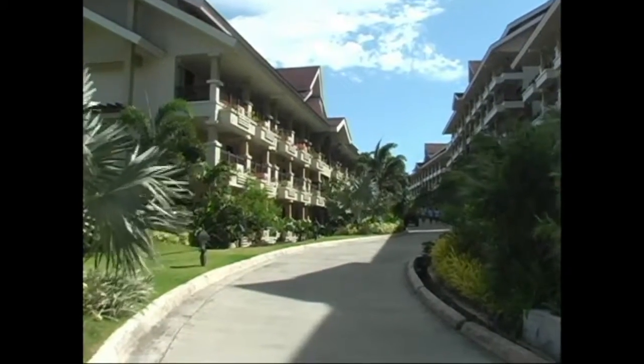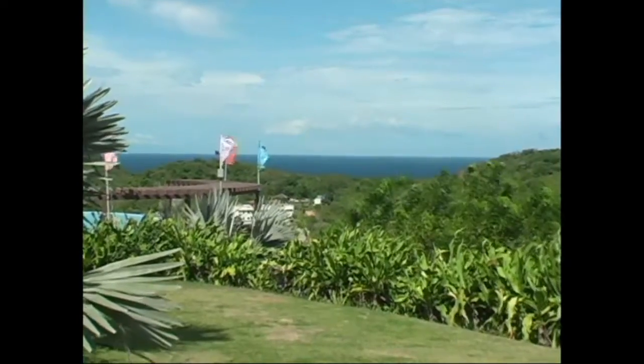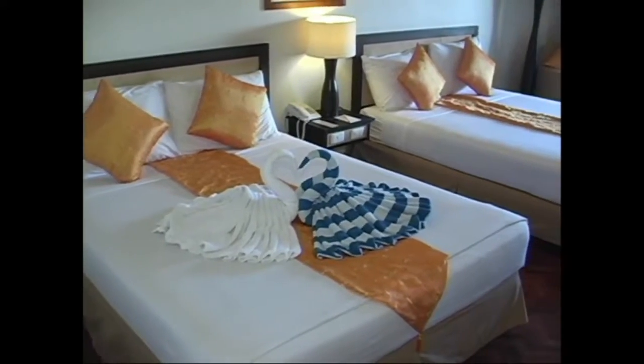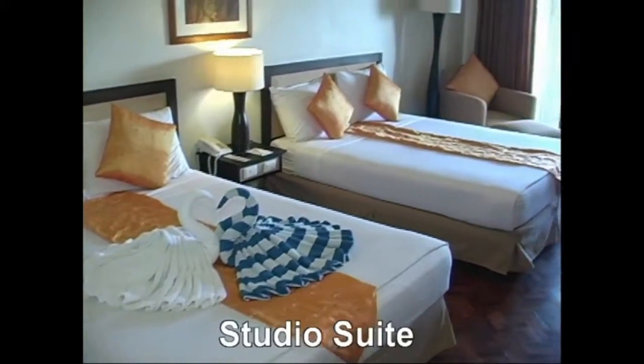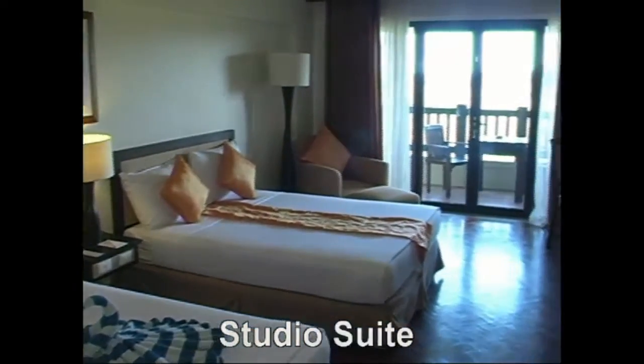As you're being escorted to your room, the first thing you're going to notice is the beautiful landscaping here at Alta Vista — it's absolutely breathtaking. The Alta Vista Hotel, located in Station One on Boracay Island, is really a beautiful hotel, and it's one of the larger hotels on the island.